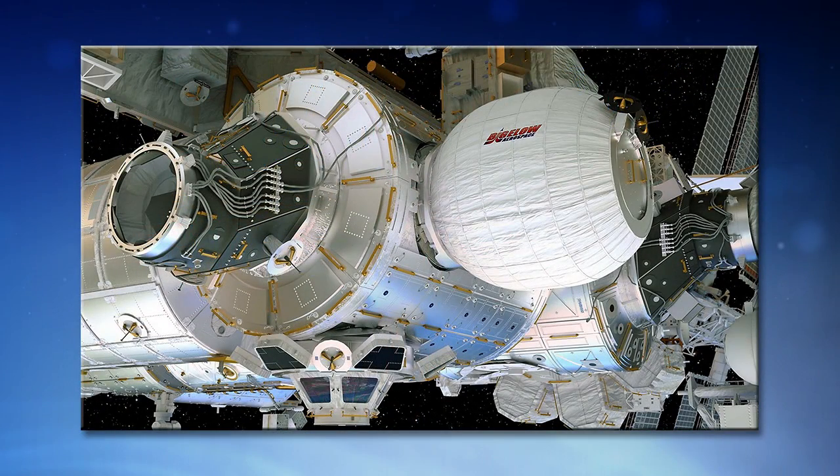From a protection standpoint, we also look at protection from orbital debris — MMOD, micrometeoroid and orbital debris. The BEAM module has been tested and proven to be equal or better than equivalent metallic modules in that regard.